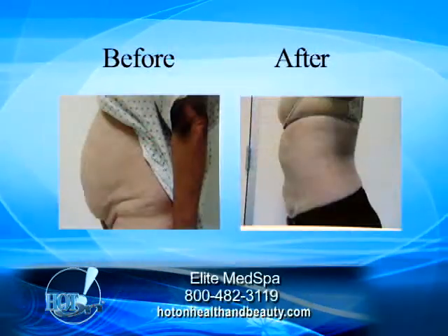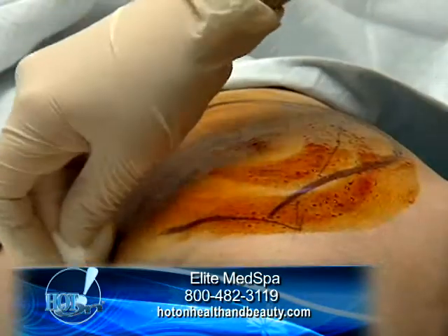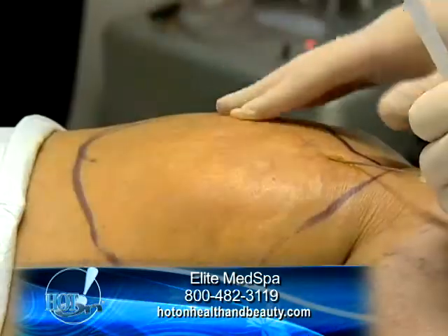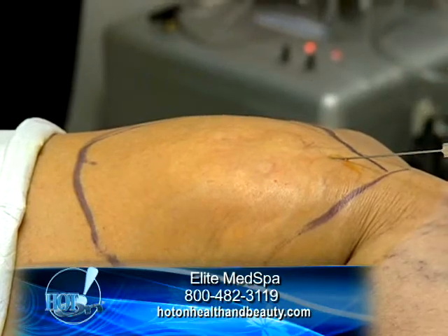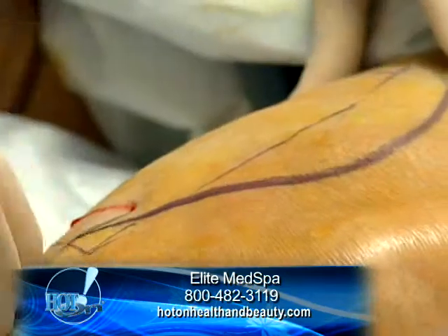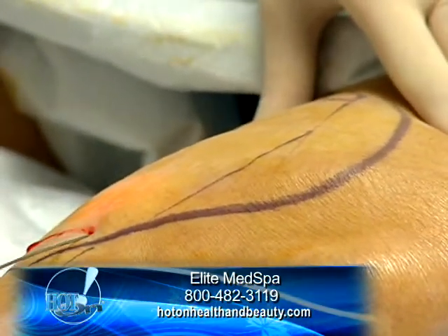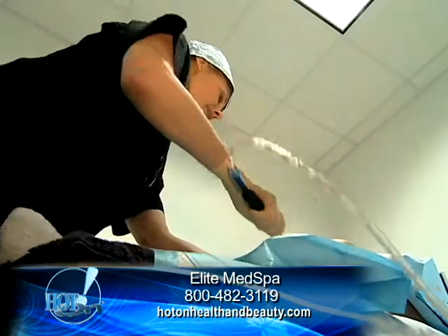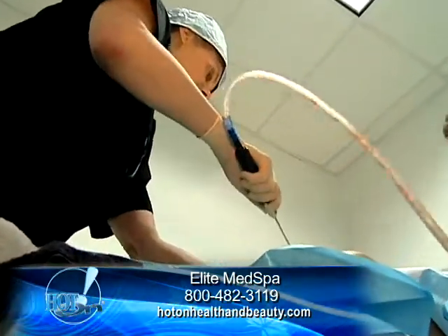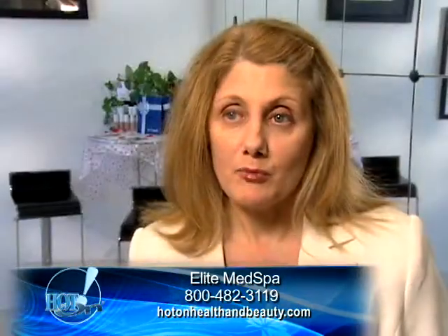We're able to go in whatever area is a problem for the patient — it can be the tummy, it can be the saddlebags. We go in and numb up the whole area and we use a needle, so it's a small hole. We go back in that same hole and the laser is smaller than the needle, so it fits through quite easily, and we're able to liquefy the fat. Afterwards, we go in with the liposuction cannula, turn on the liposuction machine, and suck out the liquefied fat, so we're not traumatizing the person by breaking down the fat cells.